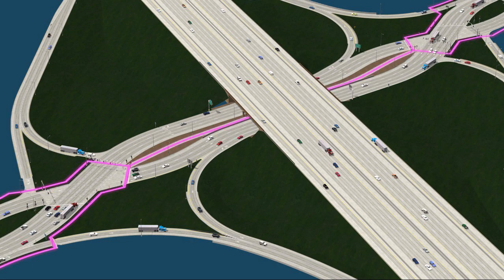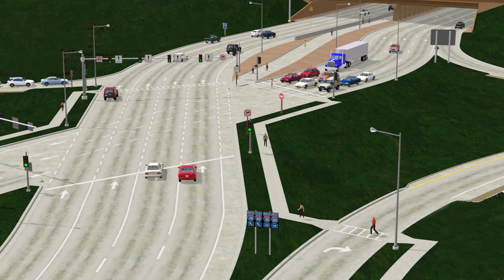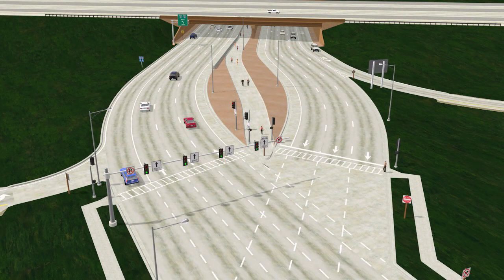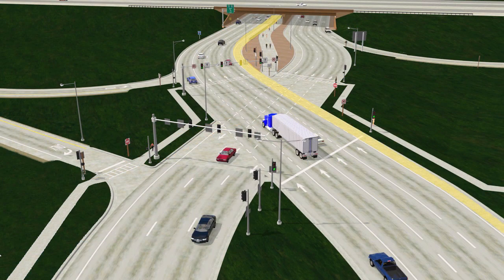The purple line demonstrates the path that pedestrians would take to navigate the DDI. Pedestrians use the marked crosswalks at signalized intersections and then the sidewalk adjacent to the westbound lanes to travel under the bridge. All street crossings are shorter than at a standard interchange. The yellow lines demonstrate the path that bicycles would take to ride through the interchange. Bicyclists will stay to the right side of the road in the designated bicycle lane as they would on any roadway.